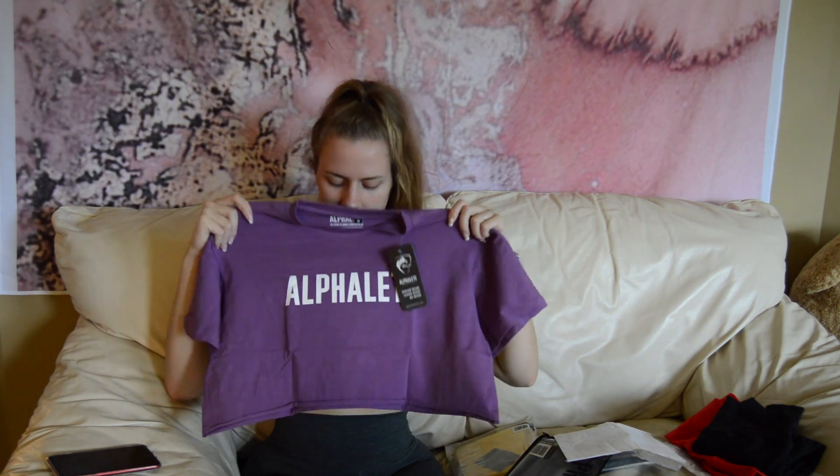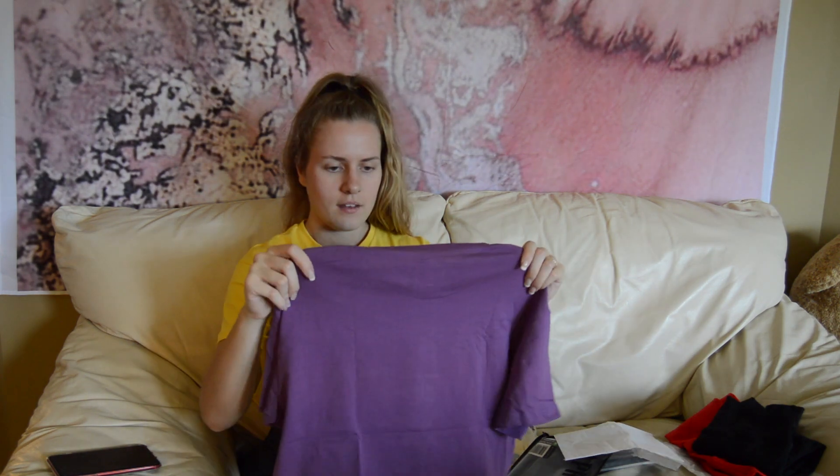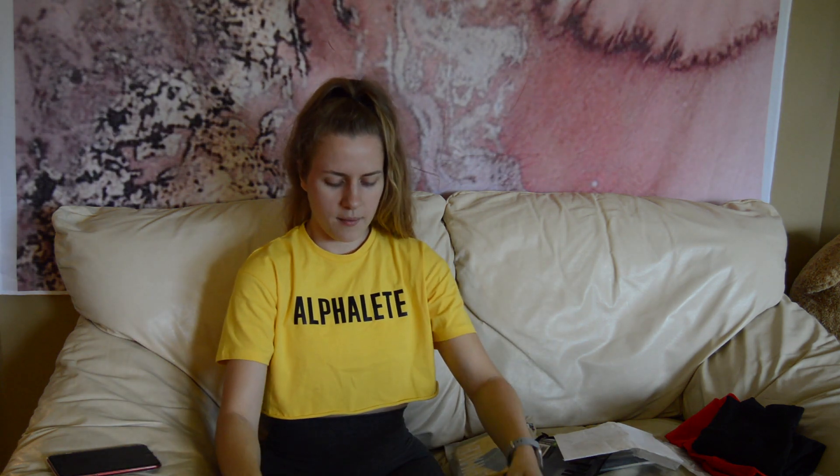This is what it looks like. Compared to the size small, it's a little bit longer, and I'm actually really liking this color. They also have this color in a legging that I did not get.